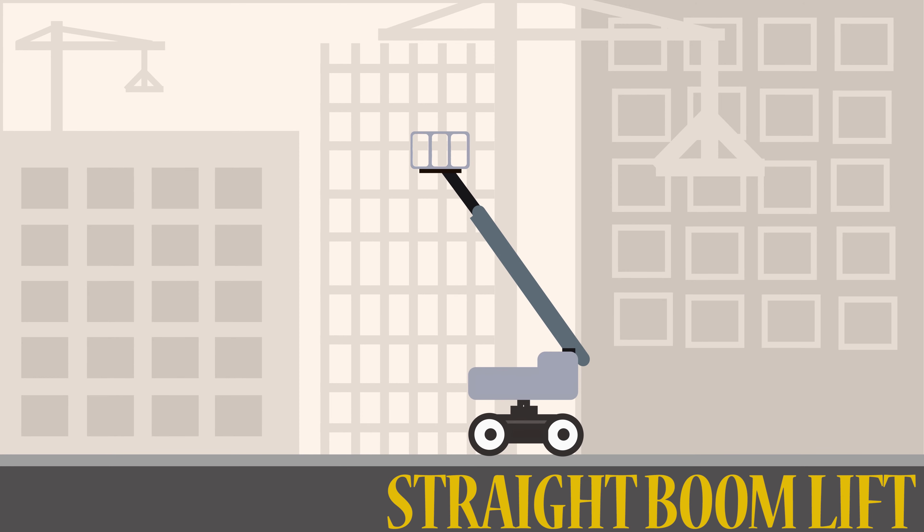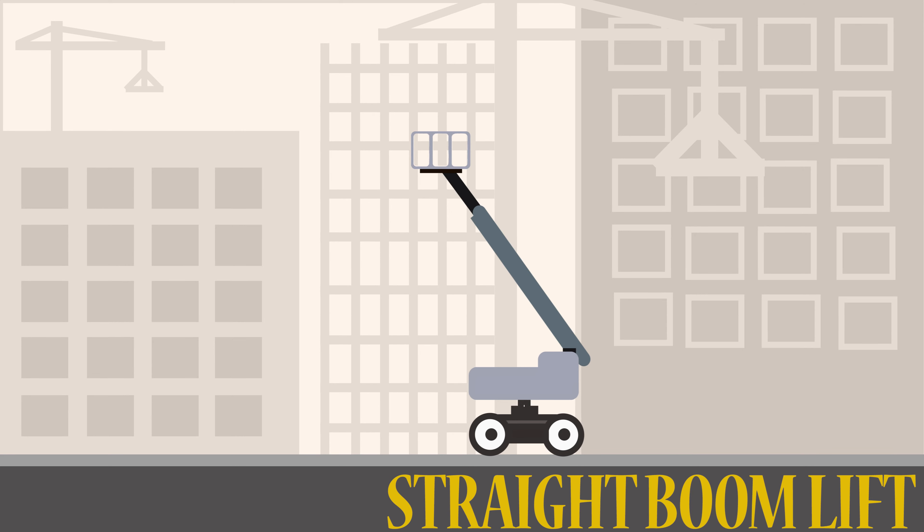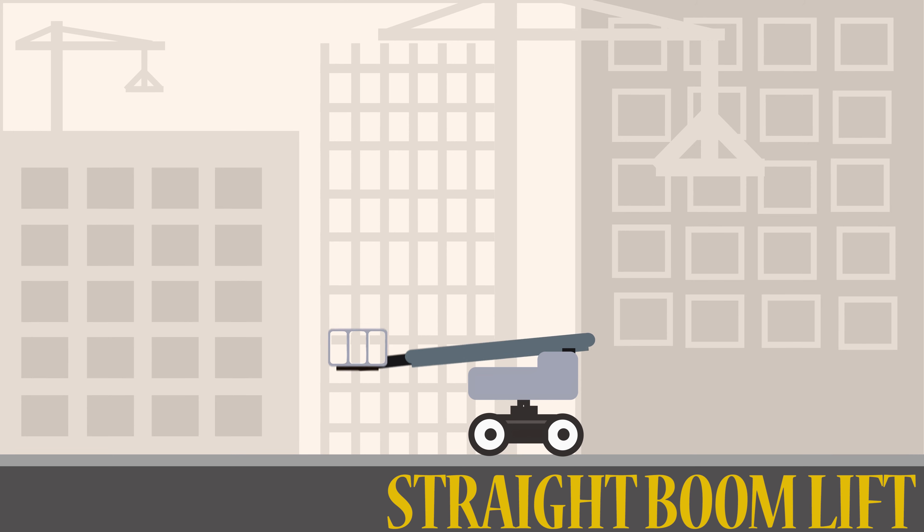A straight boom lift has a straight arm, with no bends in it. This makes it move up and down almost like a telescope would. Straight boom lifts allow the operators to work from a greater distance.